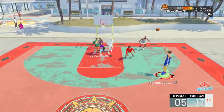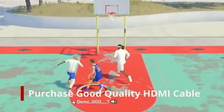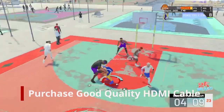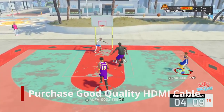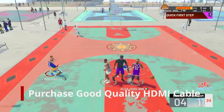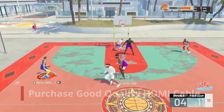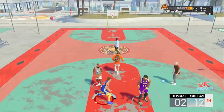Last but not least, the fifth contributing factor to improving your shooting in 2K is to purchase a good quality HDMI cable. You can go to Google and type in what are the top five or ten HDMI cables recommended for gaming, see what results are displayed, and then from there make your decision.